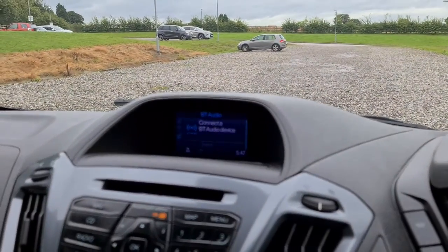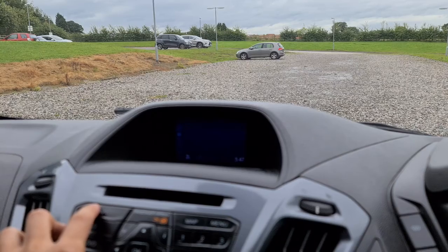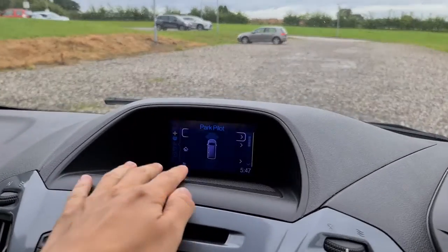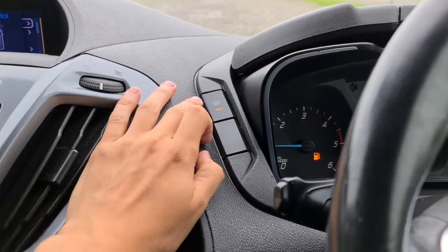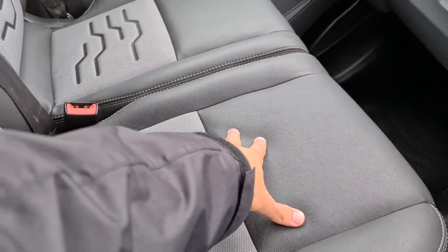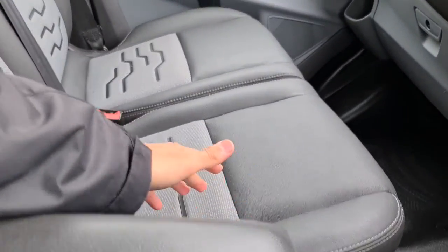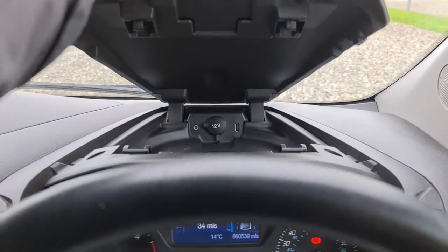You've also got lane assist, Bluetooth connectivity, aux hooks, DAB radio, CD player, and sat nav. Put it into reverse and the front and rear parking sensors show up for you. You've got air conditioning and quick-clear front window. There's 12-volt connectivity, half fabric half leather seats, and an armrest that drops down for the driver. There's a soft dash with extra storage underneath and an additional 12-volt connectivity point.